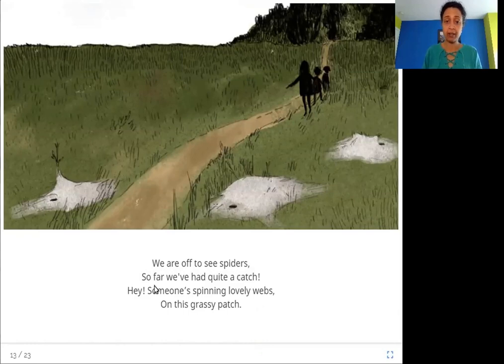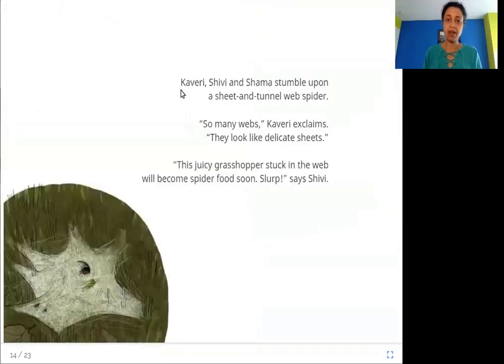We are off to see spiders — so far we've had quite a catch. Someone's spinning lovely webs on this grassy patch. Kaveri, Shivi, and Shama stumble upon a sheet and tunnel web spider. "So many webs — they look like delicate sheets," Kaveri exclaims. This juicy grasshopper stuck in the web will become spider food soon. "Slurp," says Shivi.